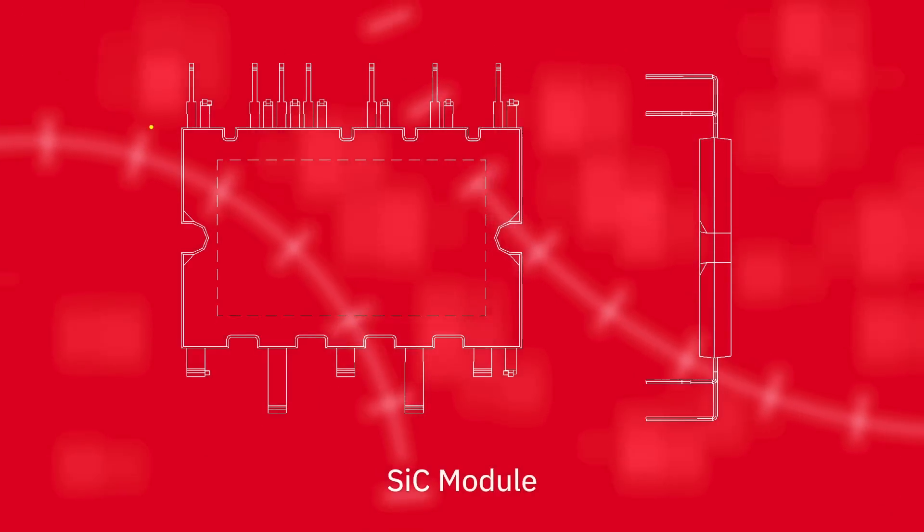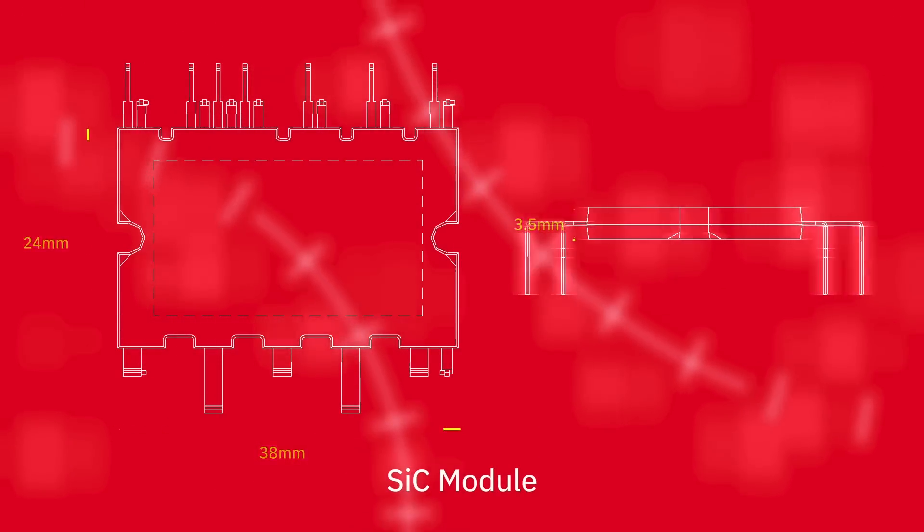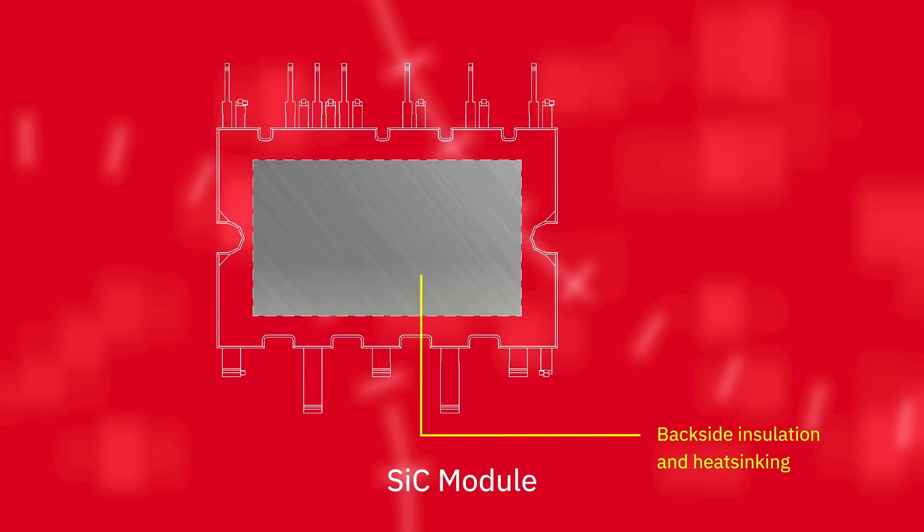We also offer a new silicon carbide module that houses up to six devices in a small SDIP package that makes PCB design easier for H-bridges, 3-phase bridges, interleaved boost converters, and other topologies.